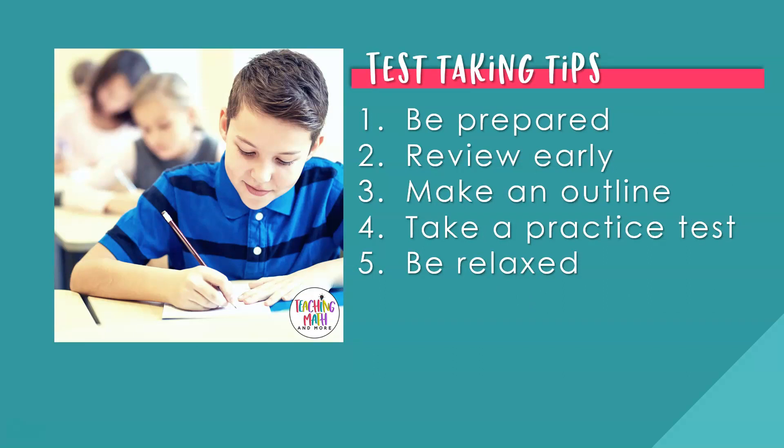Test taking tips. Number one: be prepared. What is the math test going to cover? What do I need to know to pass? Be ready to take the math test on testing day by studying the material weeks ahead of time. Number two: review early. It's never too early to start reviewing for a math test. Review by yourself or with a group. Do a couple of questions a day leading up to the big test.